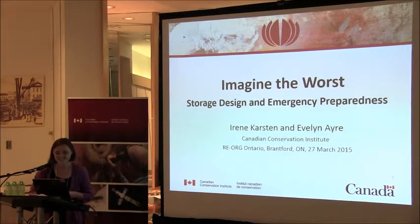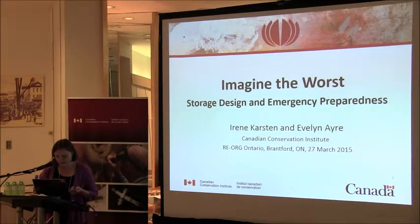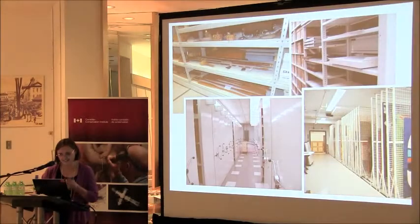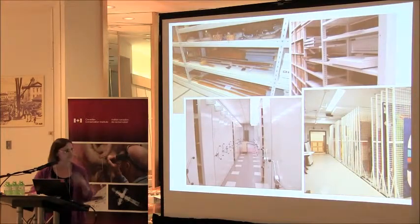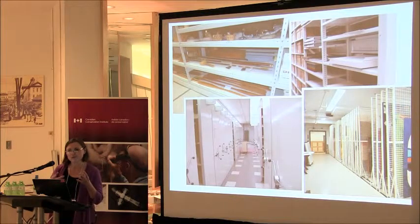The title of my talk is 'Imagine the Worst,' and you probably think you are showing the worst this morning. But Simon asked me to do a talk at this workshop, at this little conference, about looking at storage design through the lens of emergency preparedness.